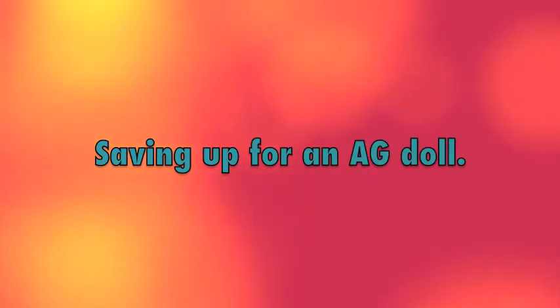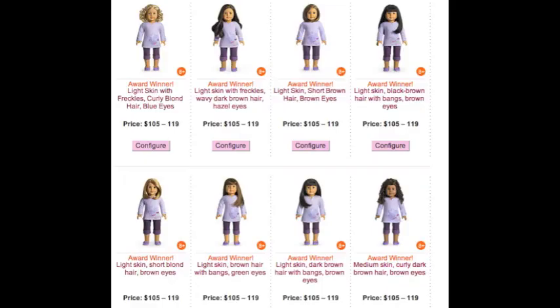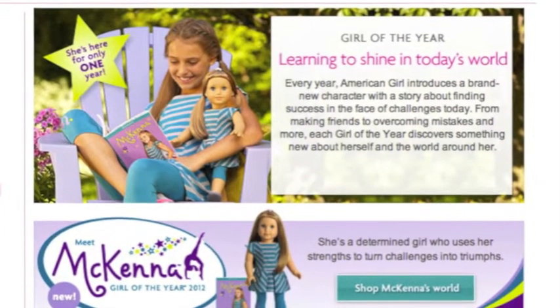Hey guys, so I'm going to give you some tips on how to save up for an American Girl doll. Because the dolls are getting much more popular, the prices are getting much, much higher. So remember that when you're saving up, you have to save up for both shipping and for the doll.